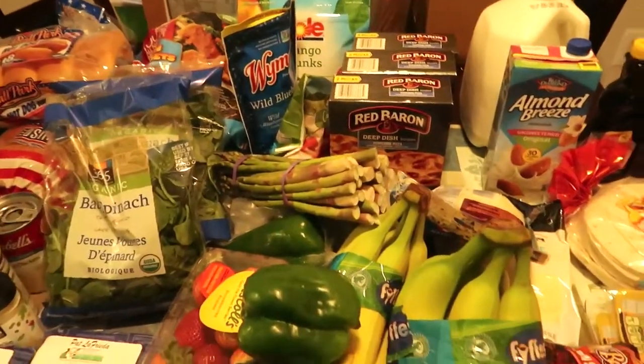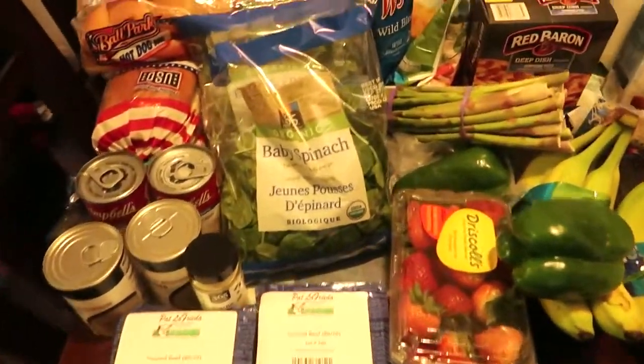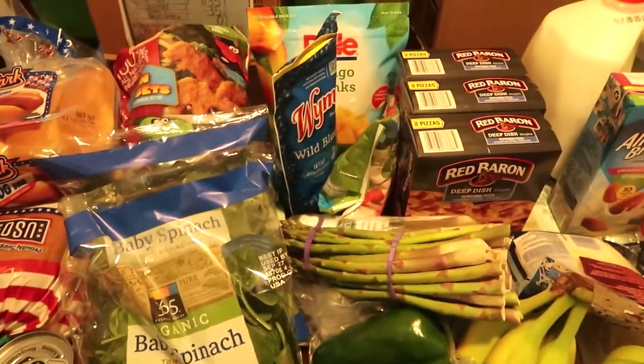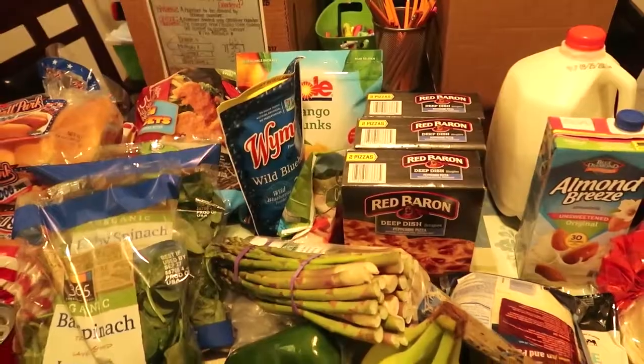So if you guys like videos like this, please give it a thumbs up and subscribe to my channel. And I'll see you guys in my next grocery haul — the next one is going to be a big one, a big once-a-month grocery haul. So please stay tuned for that and I'll see you guys. Bye!